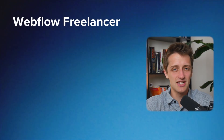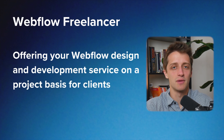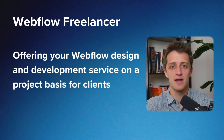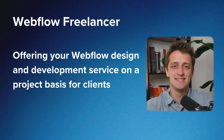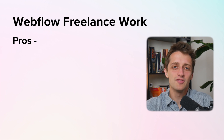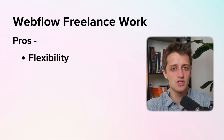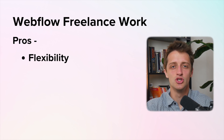Webflow freelance work essentially means offering your Webflow design and development service on a project basis for clients. You're not part of an agency, you're on your own taking projects as they come. Webflow freelance work gives you a bunch of flexibility in your scheduling — you can take the projects that you want, you can leave the projects that you don't, you control your schedule and that flexibility is valuable.